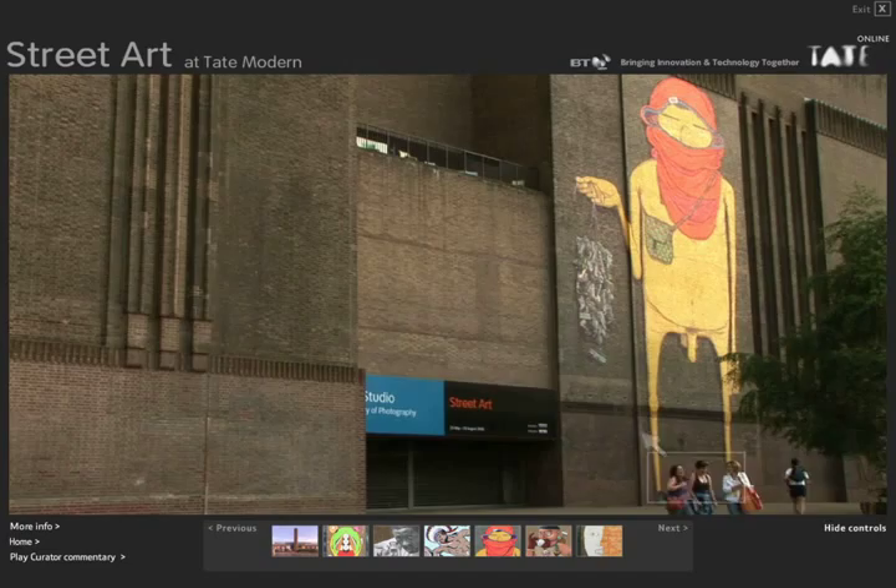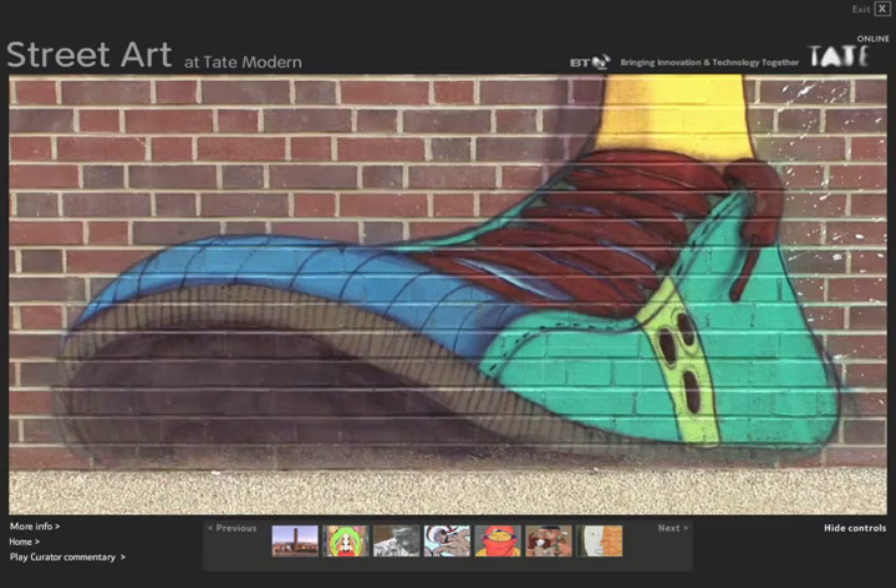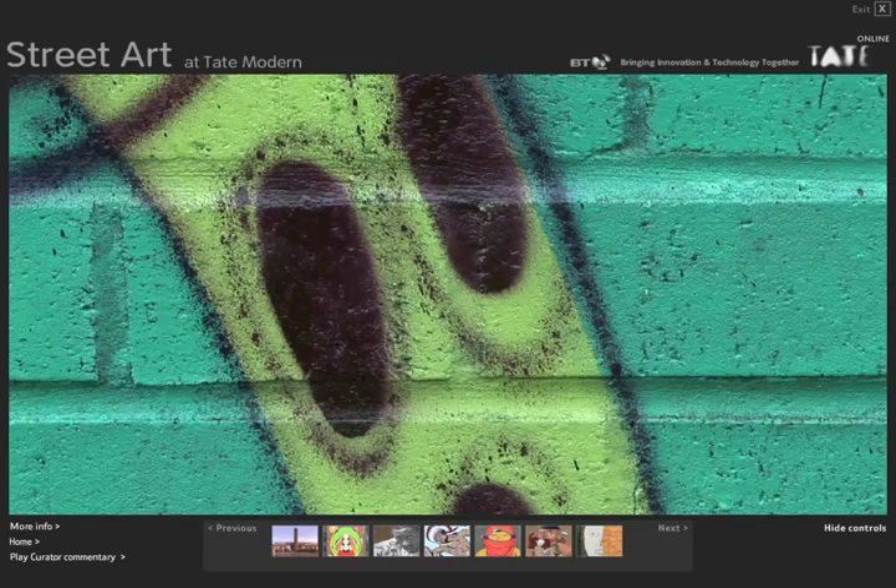We like to get so close to an artwork that you can really see what it's made of, like these bricks and spots of paint. You also get an instinctive sense of scale from passers-by, like the spider you can see crawling across the top of the picture.